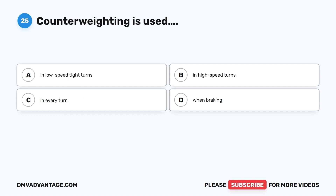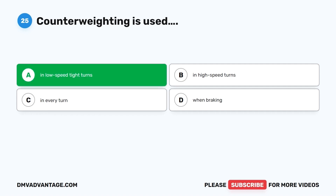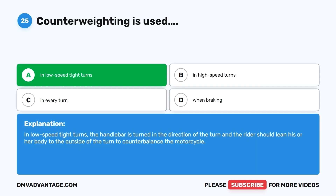Question 25. Counterweighting is used: A. In low-speed tight turns. B. In high-speed turns. C. In every turn. D. When braking. The correct answer is A, in low-speed tight turns. In low-speed tight turns, the handlebar is turned in the direction of the turn and the rider should lean his or her body to the outside of the turn to counterbalance the motorcycle.